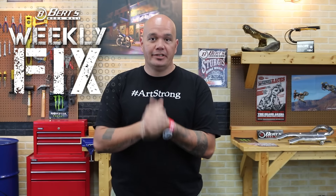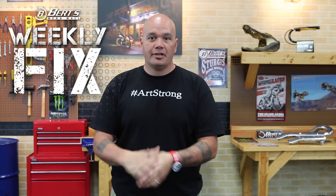Hey everybody, welcome to the Weekly Fix. I'm Neal. News coming up this time around: two new things from Yamaha, both dirt and street, and Honda redesigning the Grom. We'll tell you about it here soon.